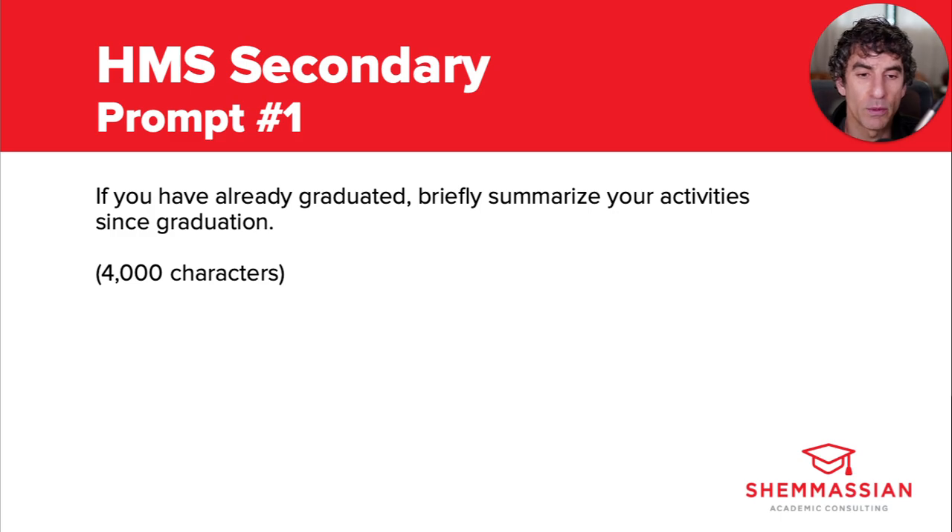Prompt one reads: if you have already graduated, briefly summarize your activities since graduation. If you respond, you'll have up to 4,000 characters for your essay. Obviously, you shouldn't respond to this prompt unless you've already graduated at the time you're applying to med school. If this is the case for you, know that it's fairly common for applicants to take time off between undergrad and med school, and adcoms don't view that as a weakness. First year students at Harvard med in fall of 2024 actually ranged in age from 21 all the way up to 34. What Harvard's looking for in your response is basically just some evidence that you've been working toward your goals and adding things to your resume that'll help make you a great med student and future doctor. It's worth noting that 99% of matriculants had research experience when applying, so it's safe to say that it's a must-have.